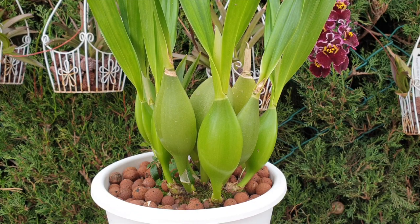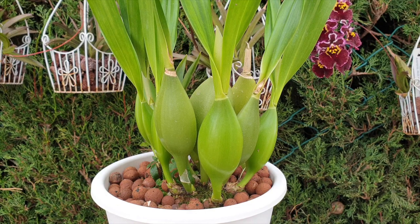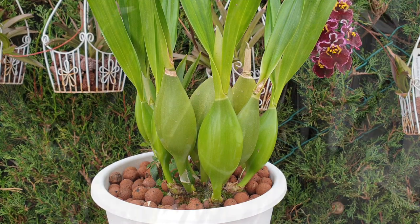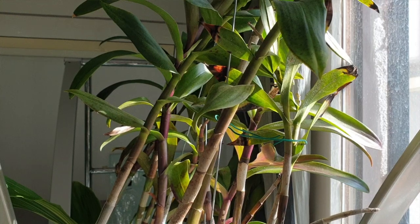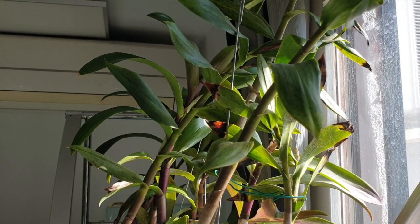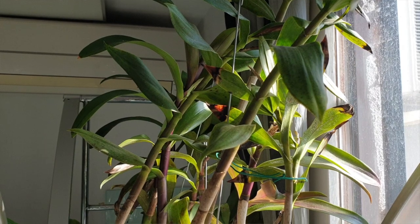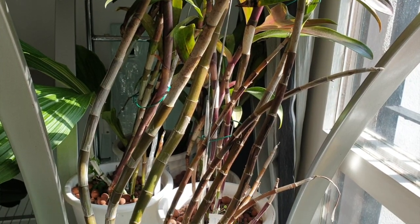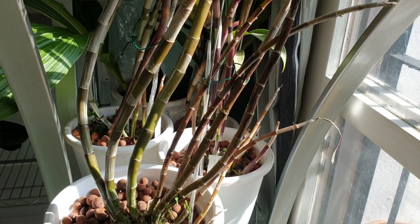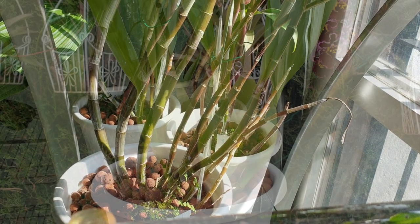Sympodial orchids grow along a rhizome. Breaking down the word: pseudo means false, pretense, not real or an imitation. We have a bulbous structure — or even a long structure — but it is still a pseudobulb and it is not terrestrial, so it's kind of a fake bulb. They are absolutely marvelous adaptive structures that store water and nutrients, sustaining the orchids in times of drought. New pseudobulbs grow from the base of older pseudobulbs, which is the creeping rhizome, and when we see an eye, that is the start of a new pseudobulb.